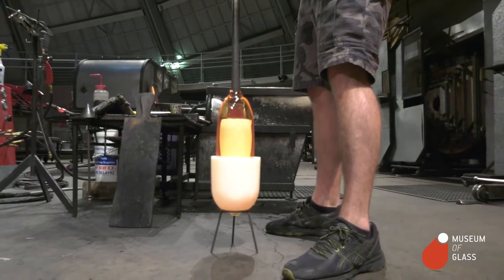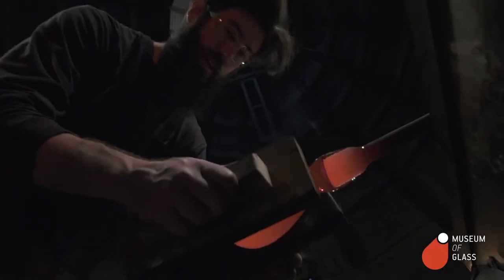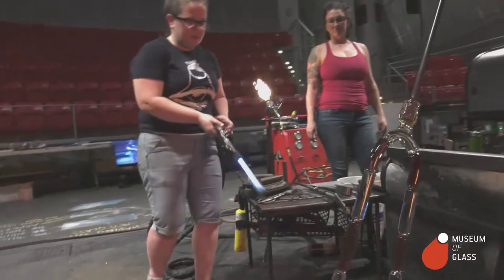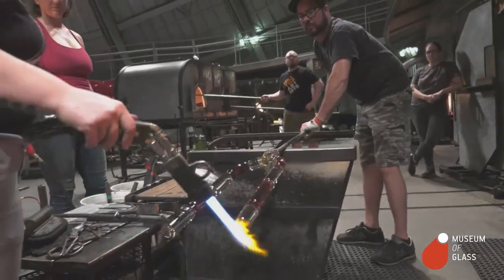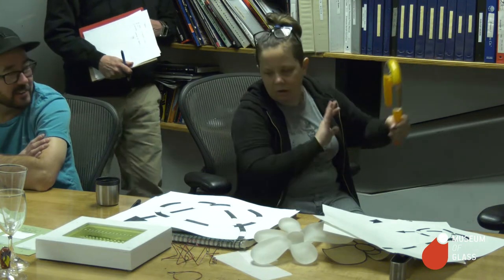The second one is trying to create the illusion of a dotted line in three-dimensional space — like a dotted line that's an arrow on a map, trying to show you direction.